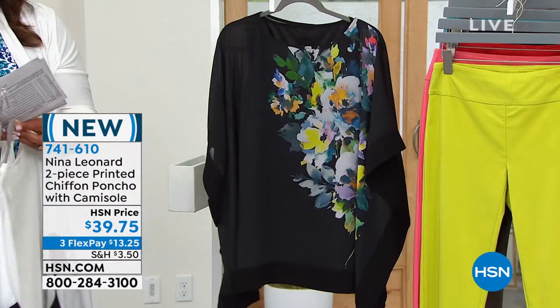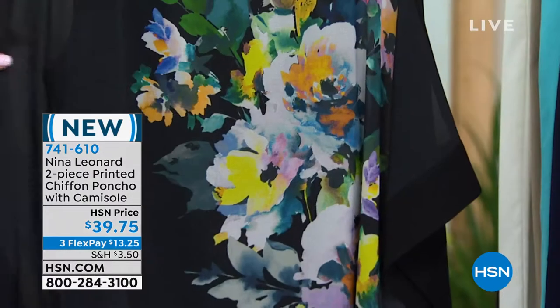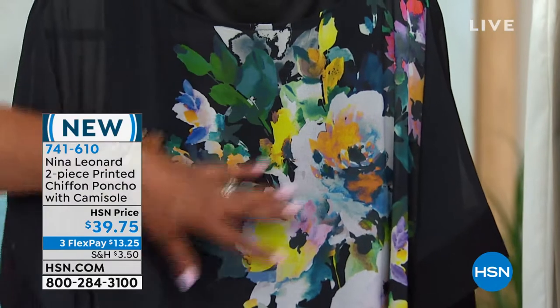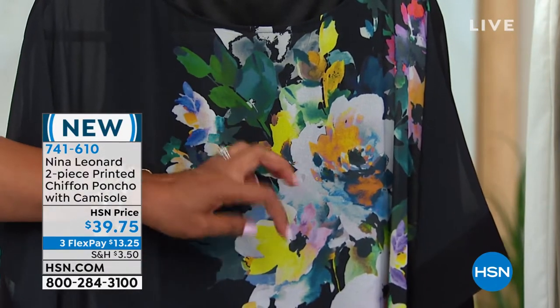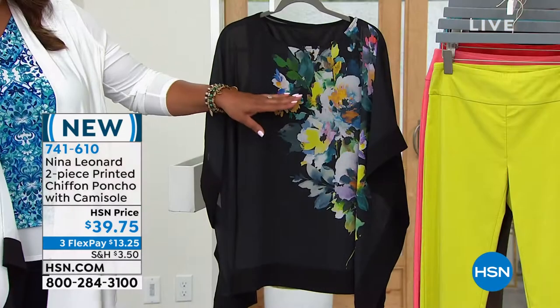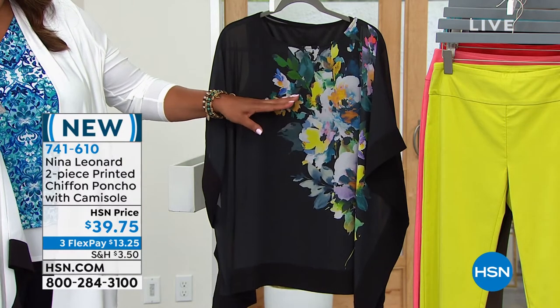And for my floral gals, we have what we call Bursting Floral with a black background. All of the flowers that you see — that burst of white and orange and blue and green. And there are only 65 left in the Bursting Floral, so you need to act on this one quickly.